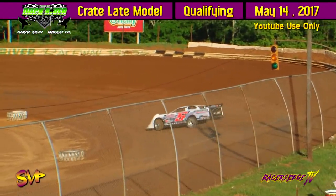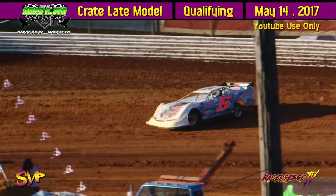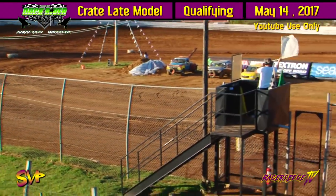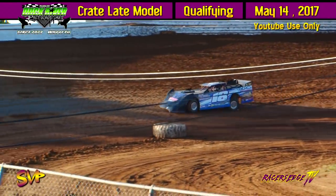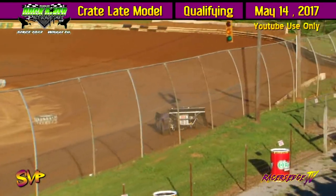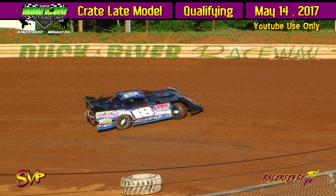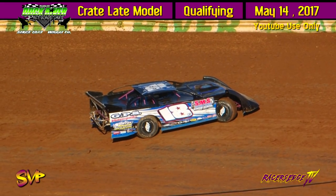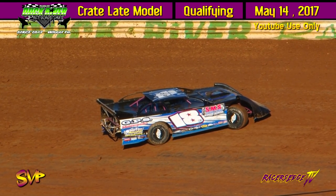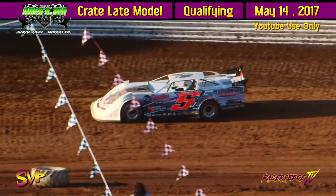Michael Sievers is going to roll out of turn number four. Jesse Lowe with a 13.203 on his first time. 13.112 for Michael Sievers. Jesse Lowe's quick time is going to be 13.112 for the 5J of Jesse Lowe.